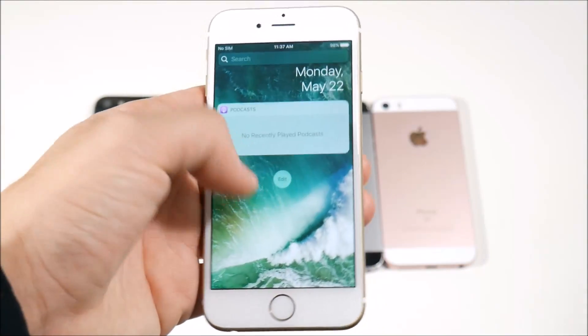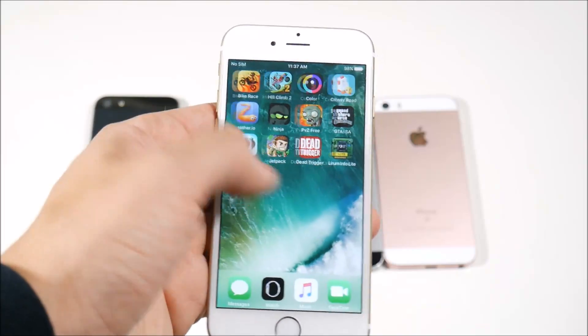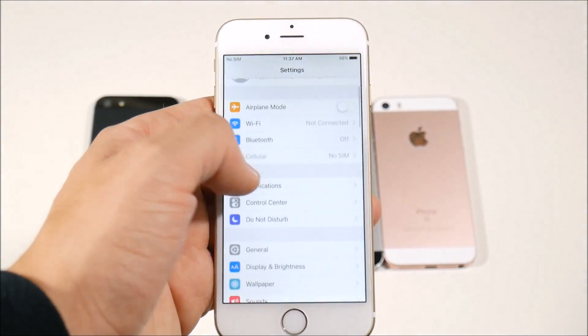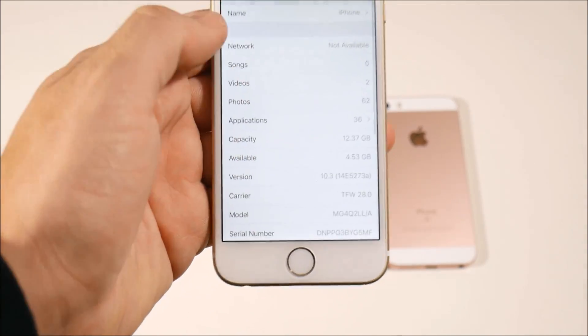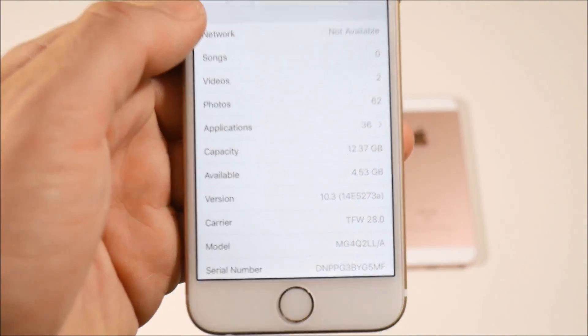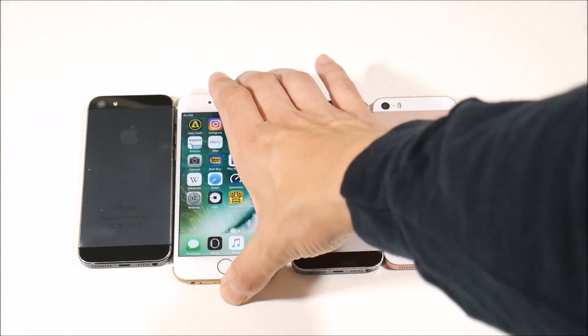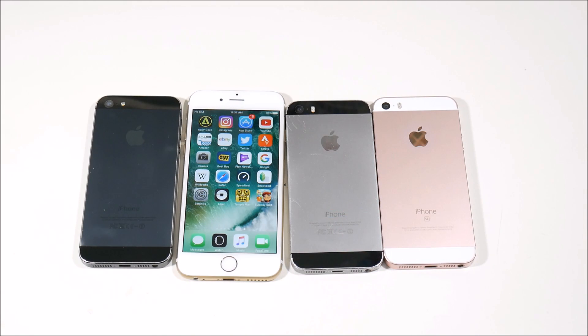Also you can check the OS. Go into Settings, go into General, go into the About section, and you'll see that it says iOS 10.3 version here for the iPhone 6. That's a dead giveaway — if you don't have iOS on there, it's a fake iPhone. So number two is to make sure you don't buy a fake one.